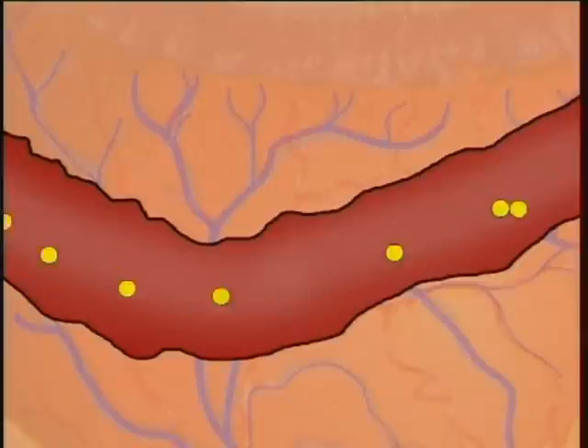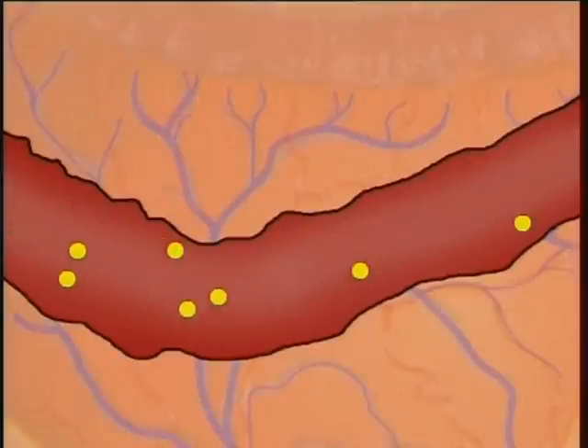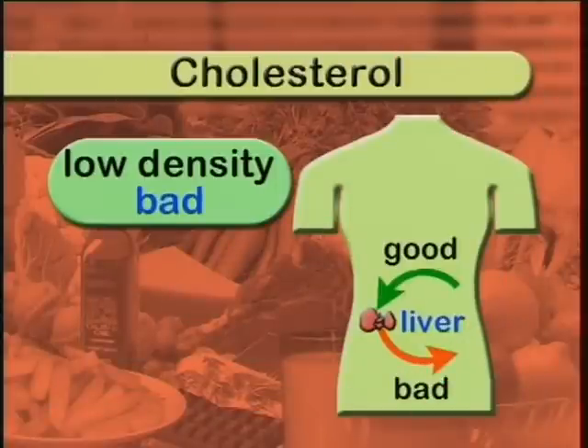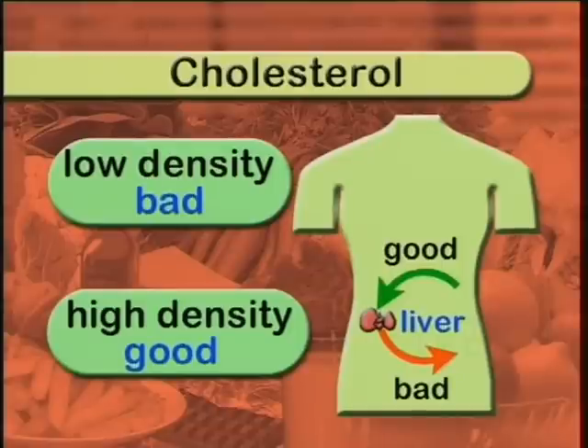Now most of us have heard of cholesterol, but what is it? Cholesterol is a fatty substance produced naturally by the liver, and it circulates in our blood in different forms. It is essential for hormone, brain, and nerve development. Some cholesterol comes from food, but mostly our livers make all we need. There are two types of cholesterol: low density cholesterol, which is considered to be bad, and high density cholesterol, which is considered to be good, because it returns to the liver where it is removed from the body.